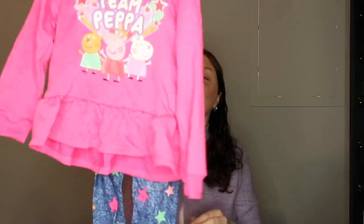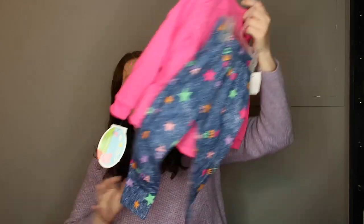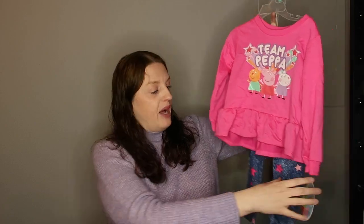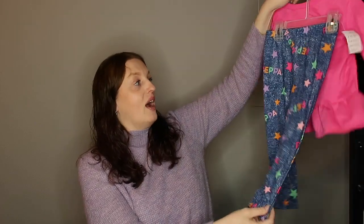She also absolutely loves Peppa Pig, so we got a Team Peppa outfit. That was $10 and I got it for $2, and it comes with a pants set. I was just like, score!